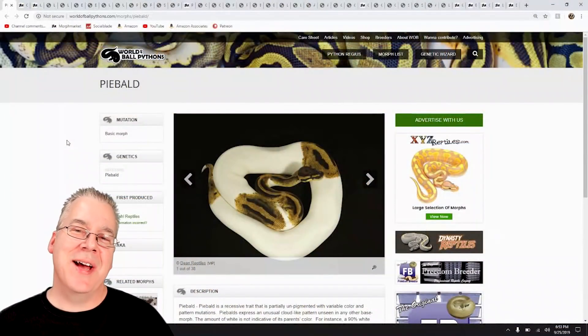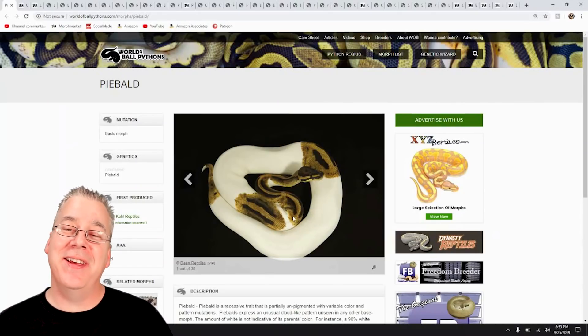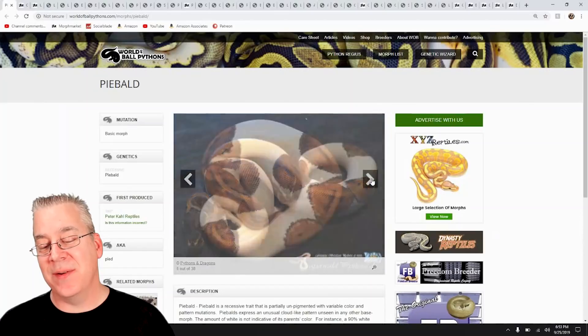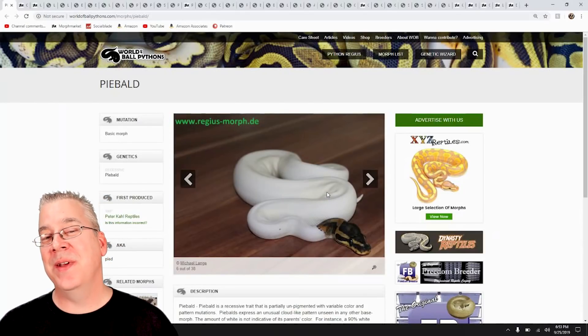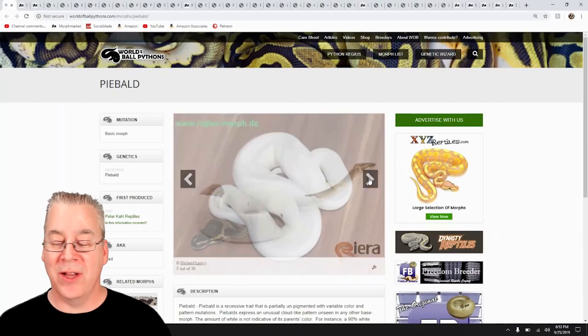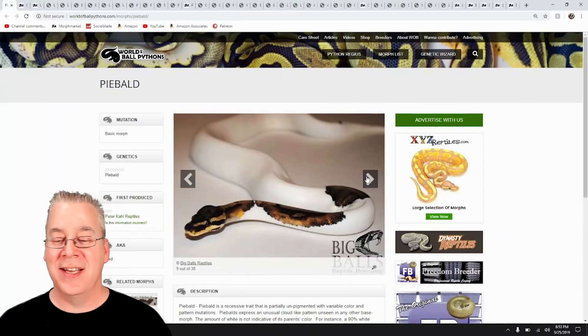In this video I want to show you the potential of Pieds and how they mix with some other genes — I'm going to jump over to the internet and show you some Pieds. Over on World of Ball Pythons, there are 38 pictures of Pieds. Scrolling through them, you can see some have more white and some have less. Some genes make them more white or less white in a combo, but a straight Pied by itself is kind of unpredictable — sometimes you get high white or low white, and a lot of times you'll get paradoxing on Pieds.